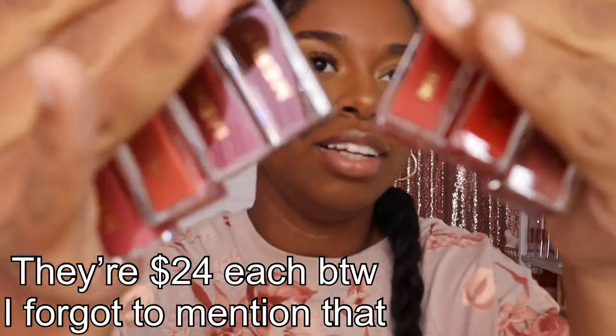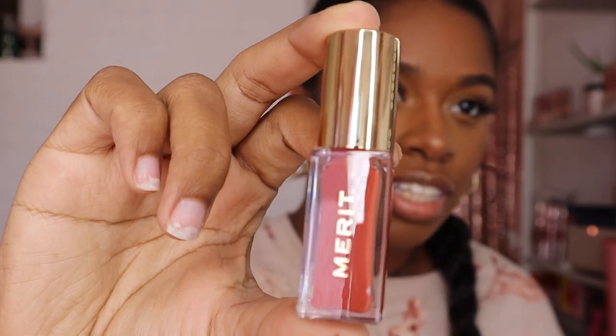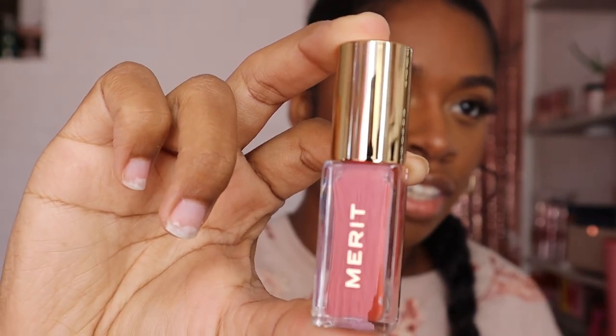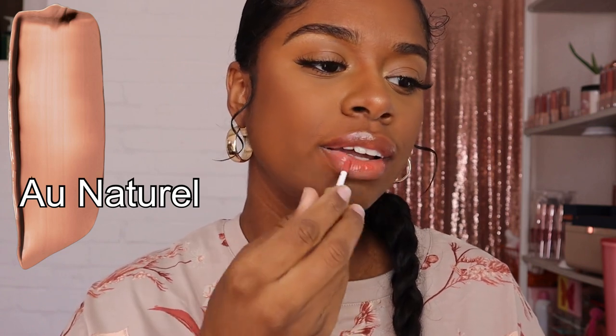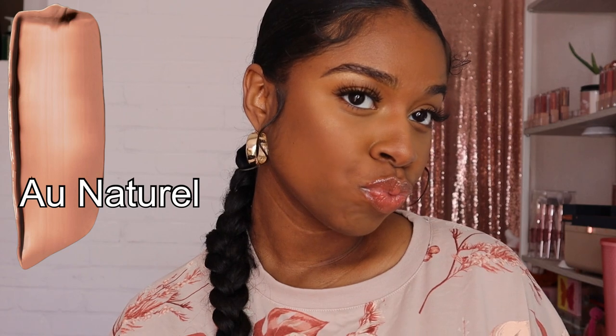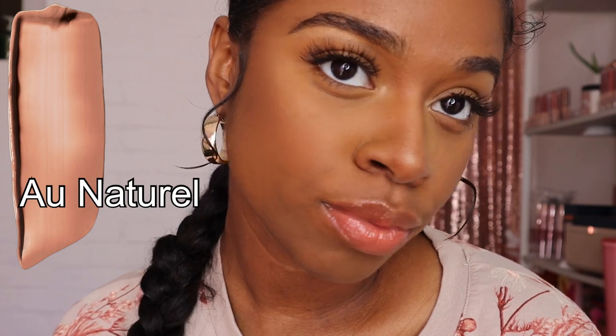We're going to dive into these lip oils. They do have tints to them, so I'm hoping we get enough pigment to make this video worthwhile. Look at these beautiful shades. The first shade I'm going to try out is Natural — I think that's how you pronounce it. This is what the shade looks like. This is pretty, this is very pretty and hydrating, and I was not expecting all of this pigment.